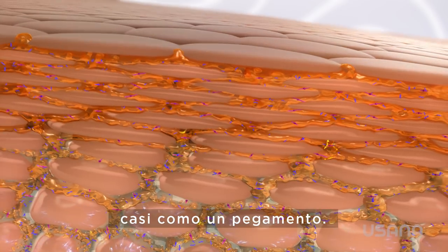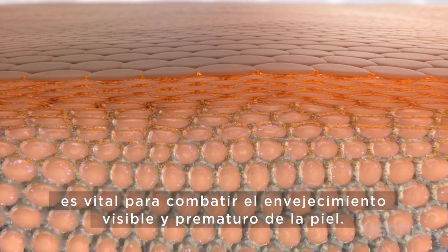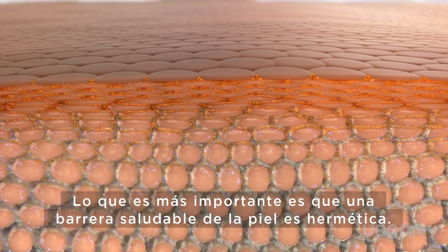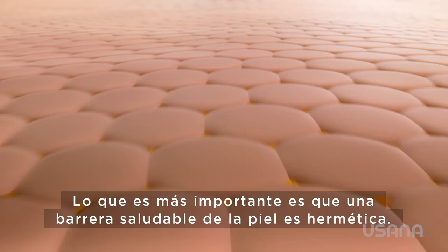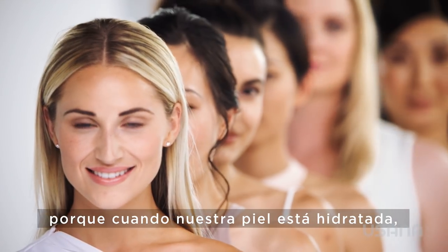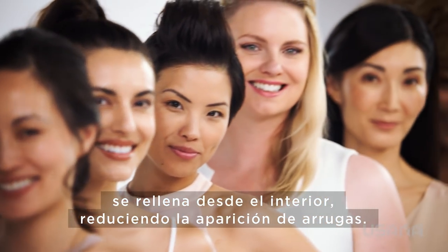Almost like a glue, this soft, flexible skin barrier is vital in the fight against visible, premature skin aging. More importantly, a healthy skin barrier is watertight. This is essential for long-lasting beauty, because when our skin is hydrated, it gets plumped up from the inside, reducing the appearance of wrinkles.